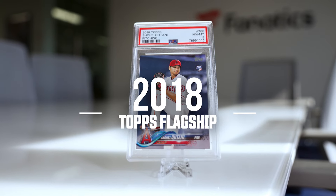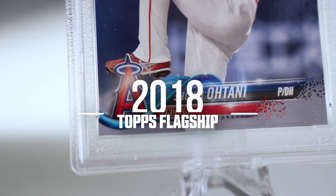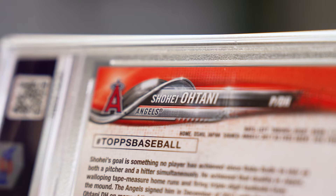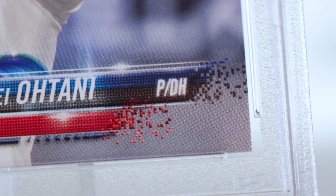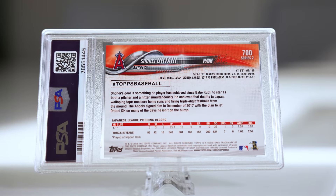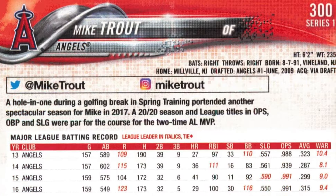Rounding out our list is the 2018 design. Headlined with an action shot and a ribbon of color swirling around the name and team info, the layout utilized design elements that modernize the look, like the pixels of the nameplate appearing to float off the card. The back of the card also highlights the evolution of the Topps card, listing players' social media handles — a detail that is definitely a sign of the times.